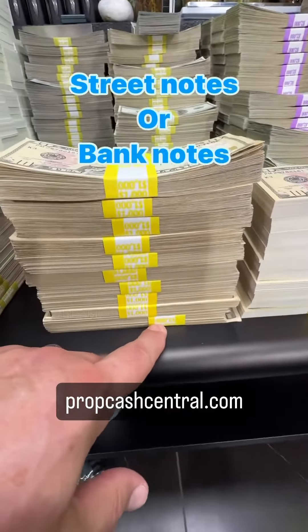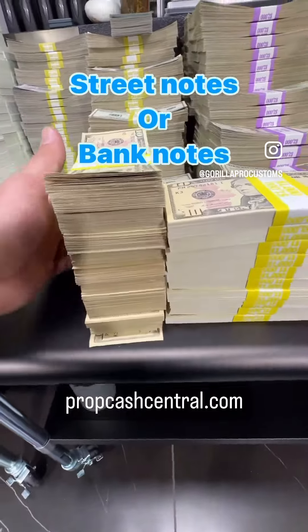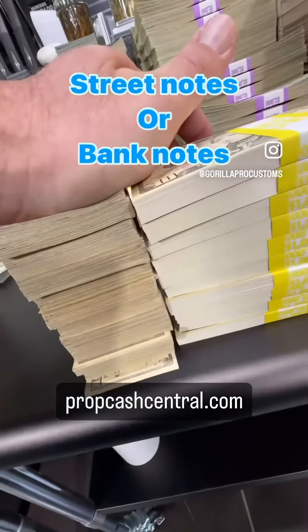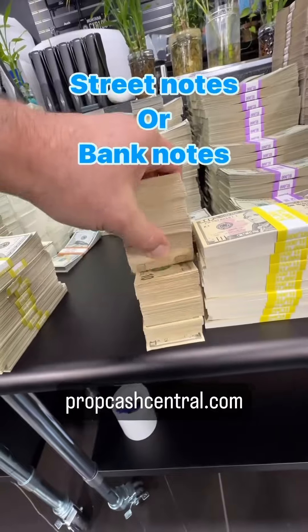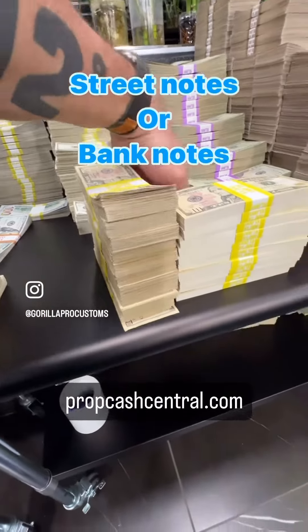We call this street cash, age cash — whatever. The reason this one's so much higher is because if you push it down real hard to the same height, it's been aged. This goes through a pretty cool process to make it look like it's been used around the block a couple times.